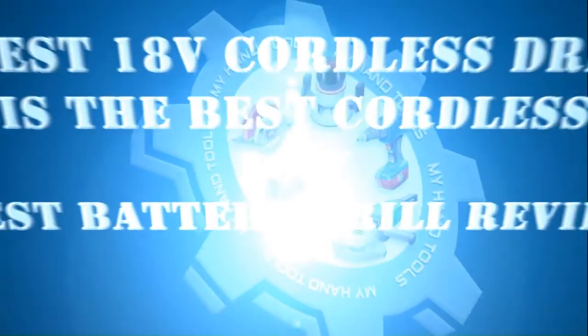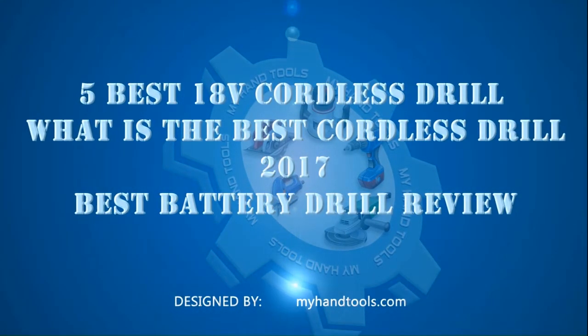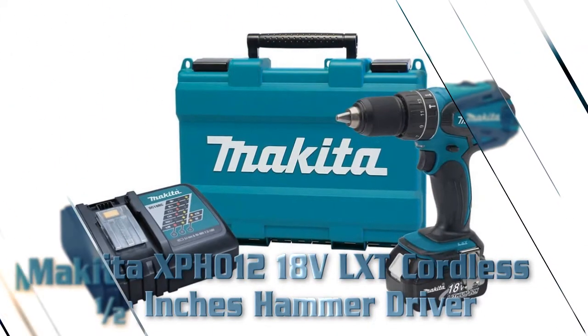5 best 18V cordless drills: what is the best cordless drill of 2017, plus the best battery drill review.